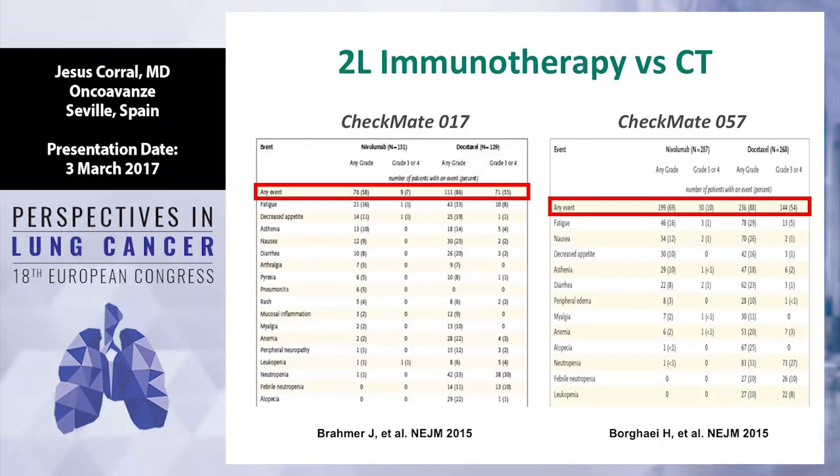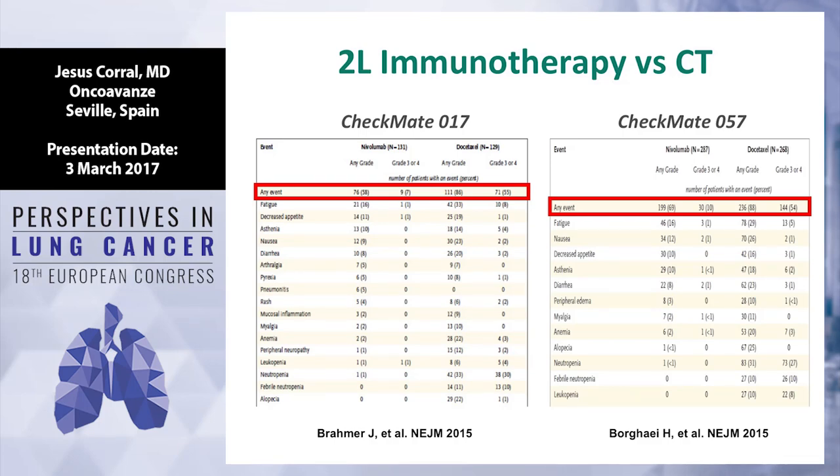In the second-line setting, comparing chemotherapy docetaxel versus nivolumab, pembrolizumab, or atezolizumab, the grade 3-4 toxicity is much better with immunotherapy — around 30% less. Basically, docetaxel produces 50% grade 3-4 toxicity, while immunotherapy — in this case nivolumab — shows 7% in squamous and 10% in non-squamous. It's the same in first line. The data published in the New England Journal with pembrolizumab show that toxicity related to the combination with cisplatin is more or less 50%.